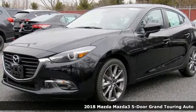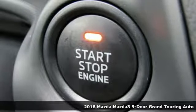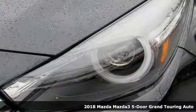Here's a new 2018 Mazda 3 5-door. With Mazda, driving's what matters most. You'll look forward to every drive with features like these.